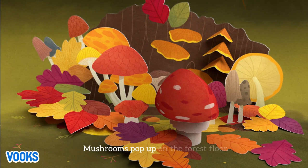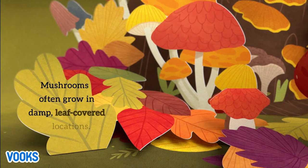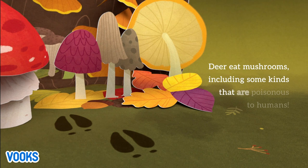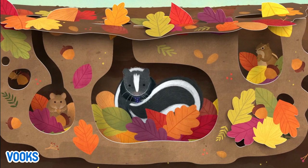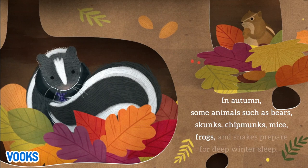Mushrooms pop up on the forest floor. Mushrooms often grow in damp, leaf-covered locations. Deer eat mushrooms, including some kinds that are poisonous to humans. In autumn, some animals such as bears, skunks, chipmunks, mice, frogs, and snakes prepare for the deep winter season.